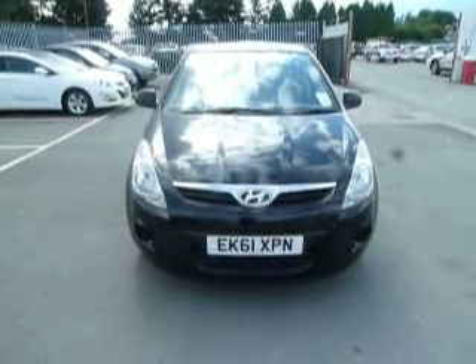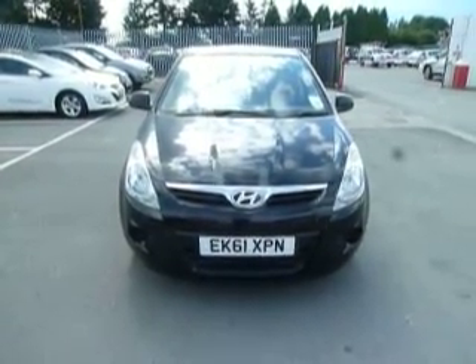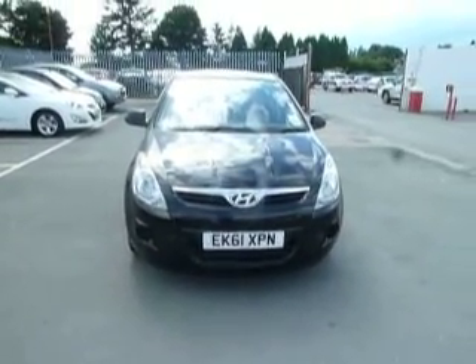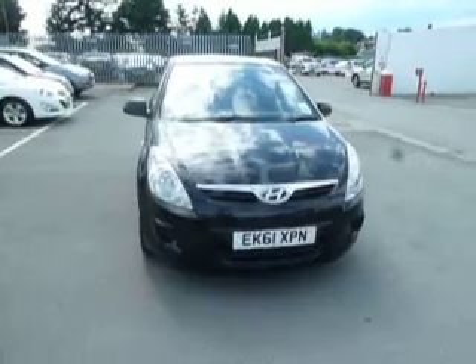Hello and welcome to JTU's Hound Eye in Oswestry. My name is Paul and today I'm going to show you around this 2011 61 plate i20 1.2 classic in metallic black.